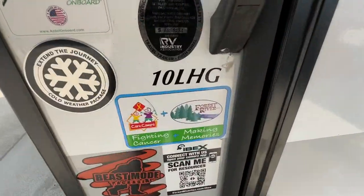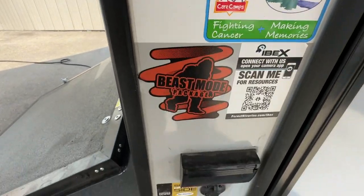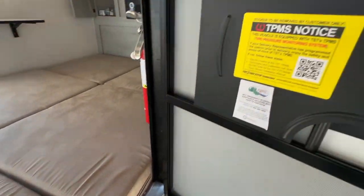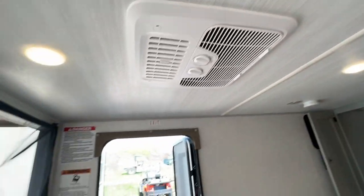So it's the 10 LHG. It has the Asdale walls, extended journey cold weather package, beast mode suspension, solar kit ready to go. The TPMS tire pressure monitoring systems, TVs — they're all 12-volt air conditioners. They have the heavy-duty tie-downs if you're going to tie down your toys.